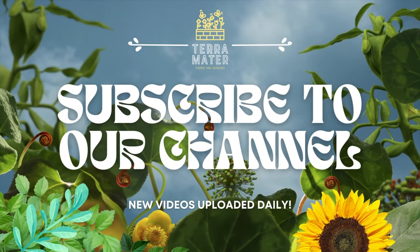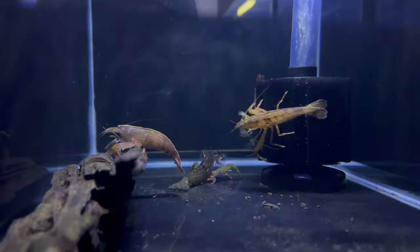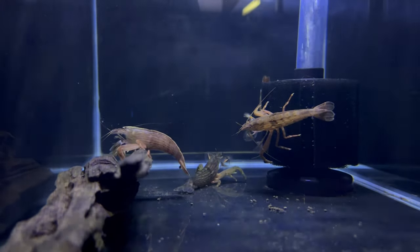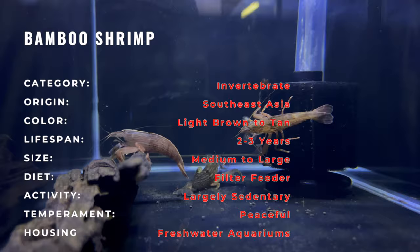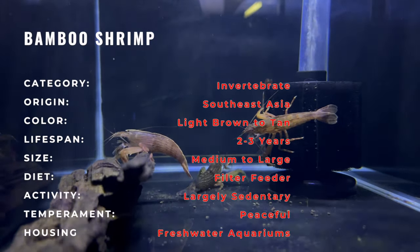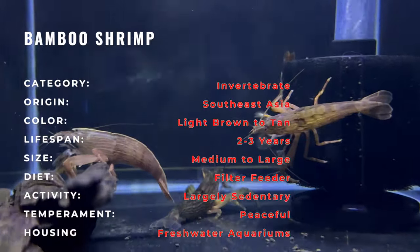Let's embark on a journey into the serene world of freshwater aquariums with the Bamboo Shrimp, a graceful and filter-feeding crustacean known for its captivating appearance and peaceful demeanor. As a gentle giant in the aquarium hobby, the Bamboo Shrimp adds a touch of nature's elegance to aquatic setups.